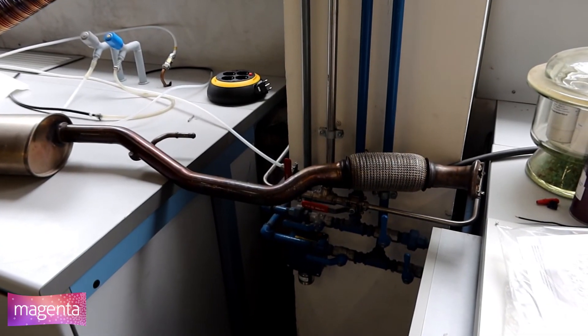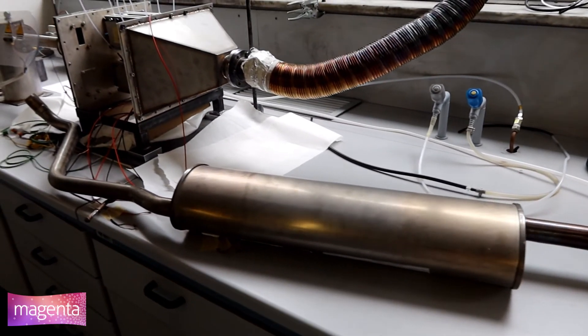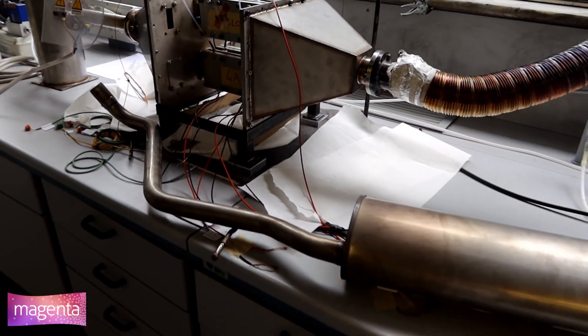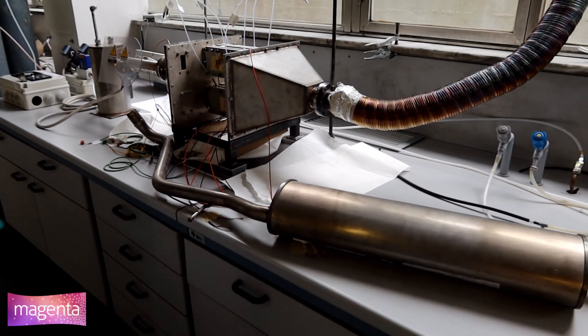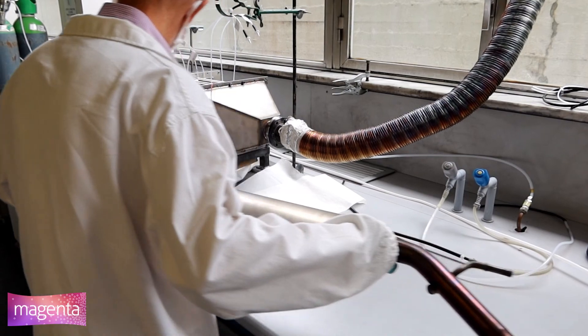This thermoelectric generator was conceived to be integrated in the exhaust line downstream of the engine of a normal production vehicle, in a configuration that is representative of a device for broader automotive applications.